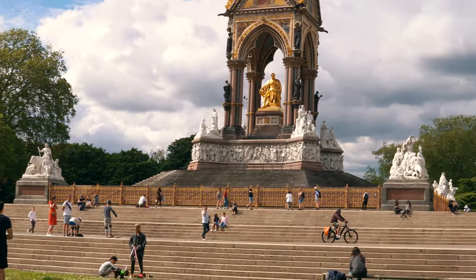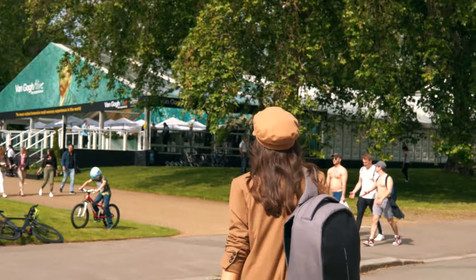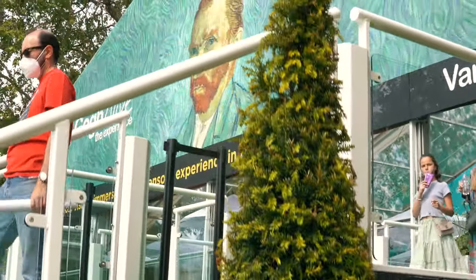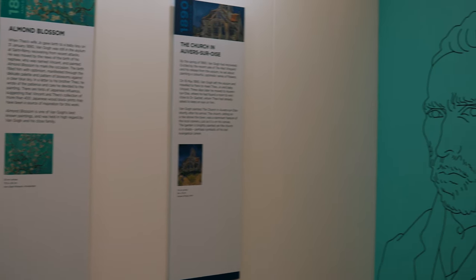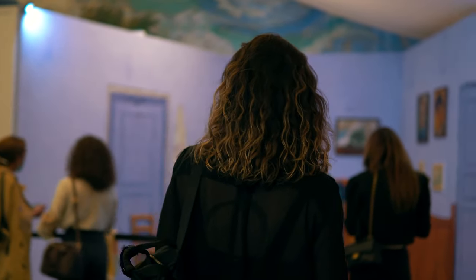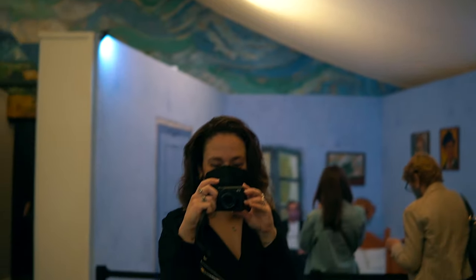Welcome back to my channel! In this video we are visiting the Van Gogh Live exhibit in Kensington Gardens in London. The tickets cost £30 and it is running in 65 cities worldwide, so if you're interested in going, check your local area — it will probably be on. I went with my good friend Claudia, who you might remember from my video last year on London's Instagram hot spots.